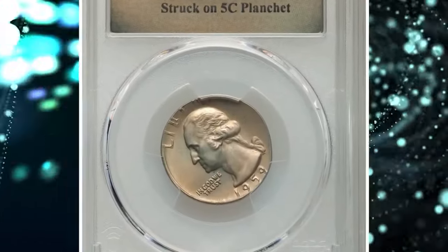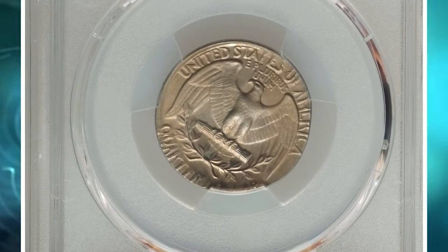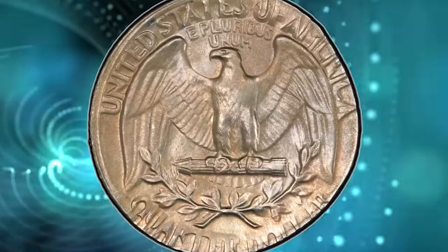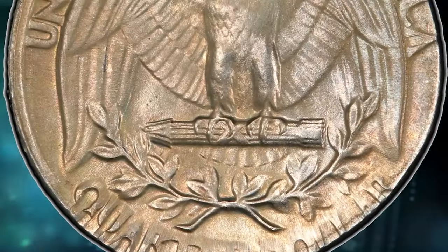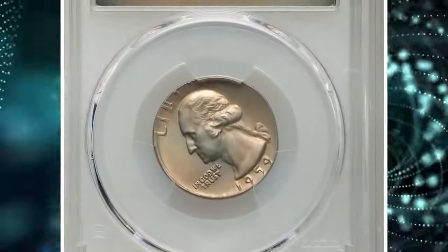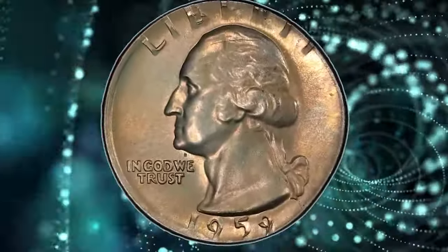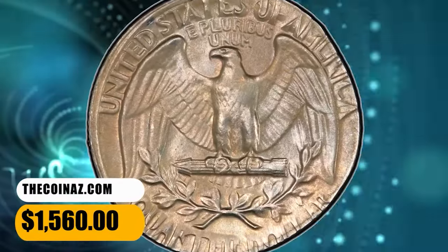Number 7: 1959 Washington Quarter struck on a 5-cent nickel planchet, graded as MS-66 by PCGS. This wrong planchet error resulted from the coin being struck on a planchet intended for a 5-cent nickel — 75% copper and 25% nickel — which is smaller and lighter than a quarter planchet. As a result, the diameter and weight are reduced and some lettering, including the date, liberty, States of America, and quarter dollar, are not fully struck. It was sold for $1,560.